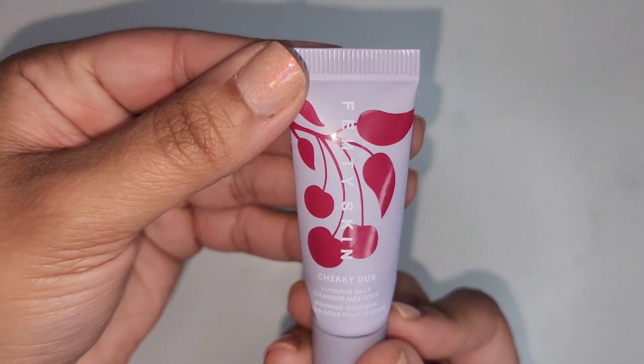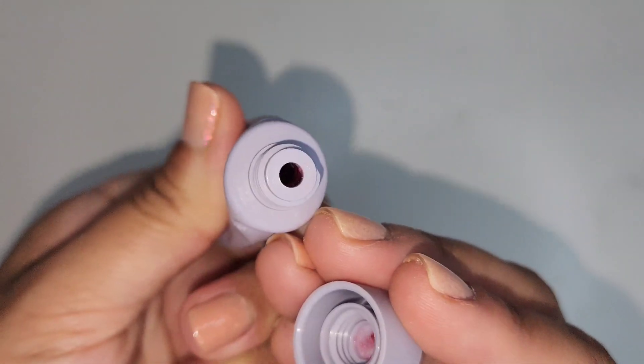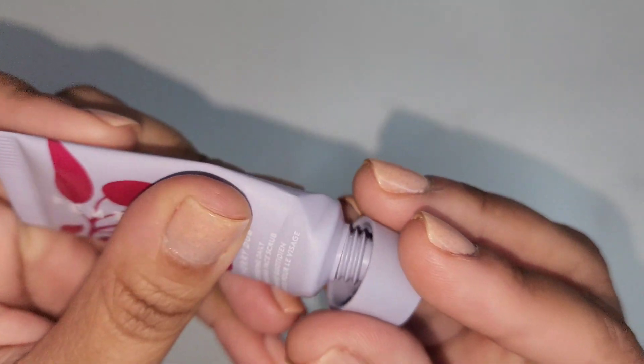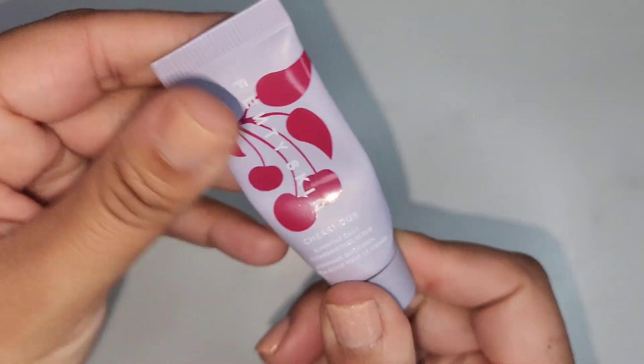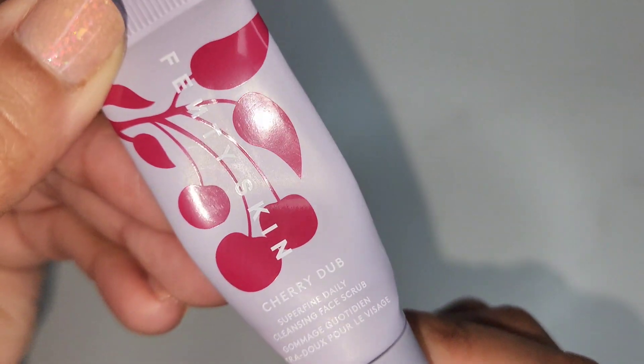The Fenty Skin Cherry Dub Facial Scrub is divine. I'll probably purchase this in a full size, but I've got plenty of facial things to go through. I absolutely love this little sample size.